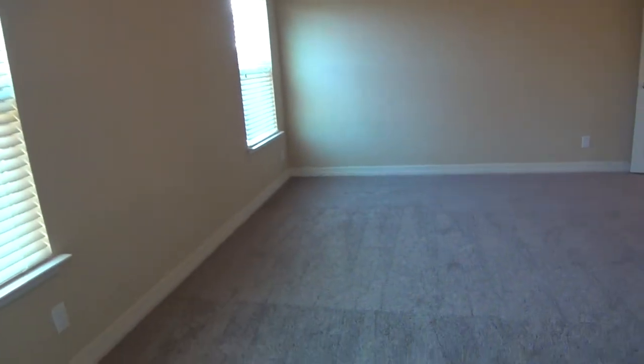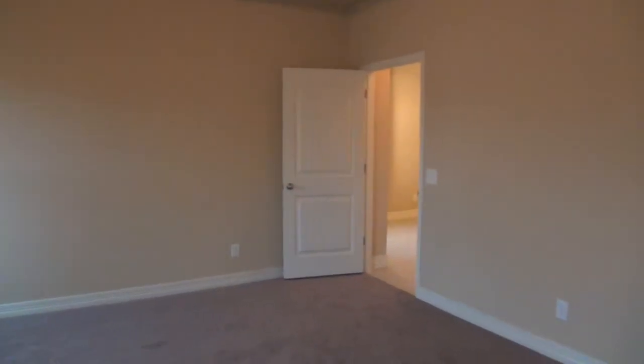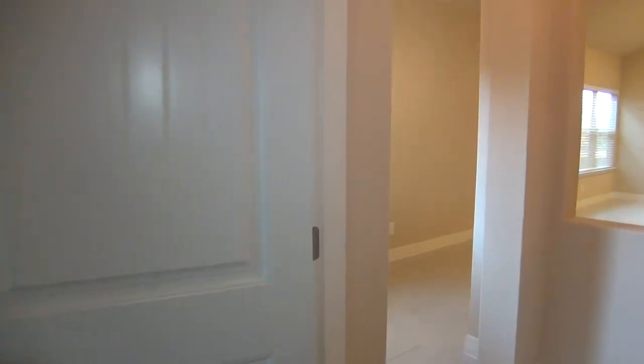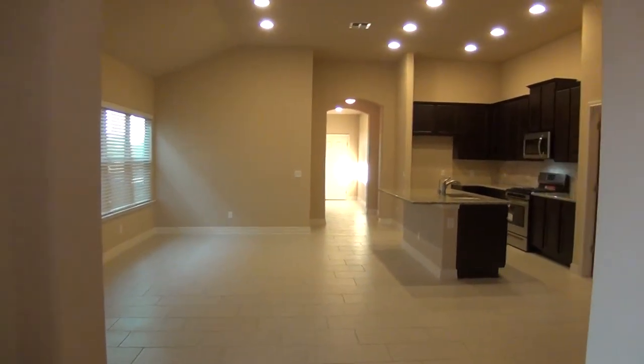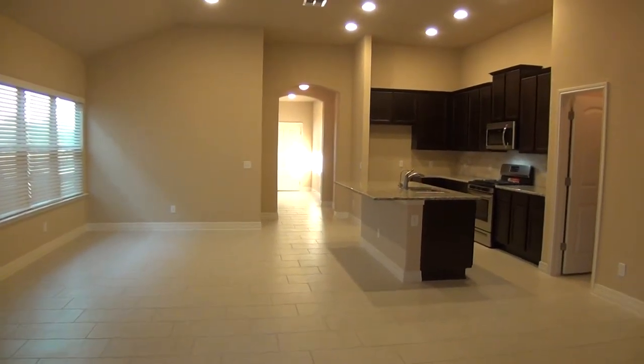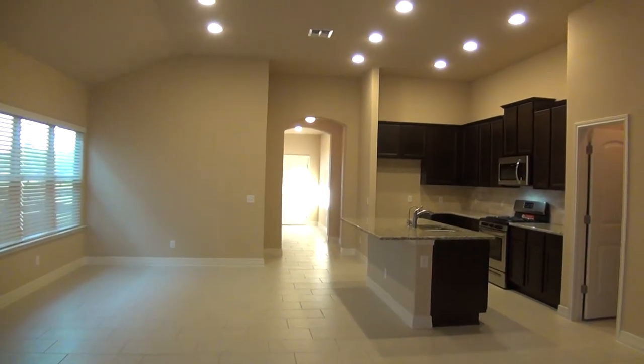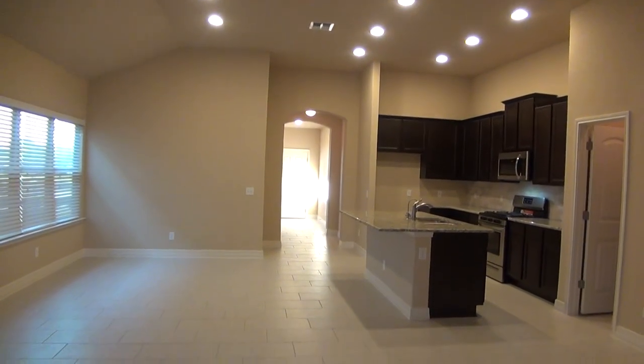If you'd like more information about this home or would like to schedule a showing, my name is Mark Fee. My cell number is 210-618-9161, or you can contact the office at Liberty Management at 210-681-8080. If you're already working with a realtor, it's set up for easy showing through a centralized showing service. Thank you.